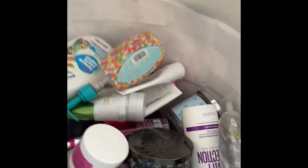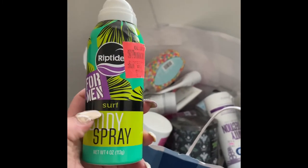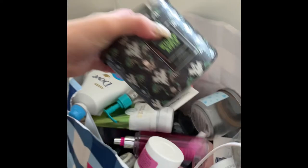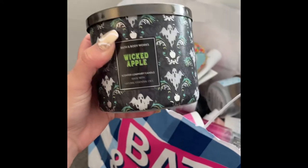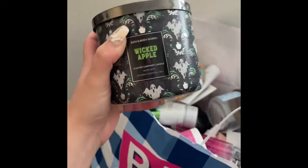Next is this body spray by Riptide in the scent Surf — my boyfriend used this up, it was just okay, he didn't really like it much. Then I have this candle in the scent Wicked Apple by Bath and Body Works. I didn't really like the scent, but I love the packaging.